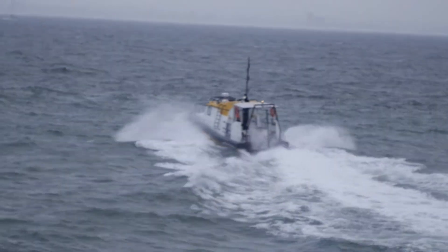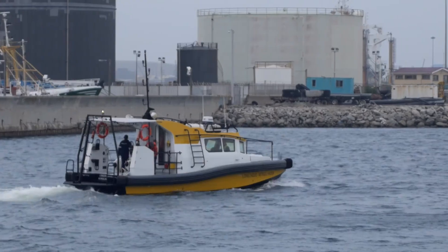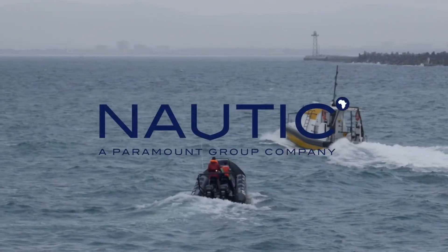We just got back from sea trials — it was a great success. We had some bad weather in the first two days, but she handled it really well and she is super dry on the deck. High quality vessels, on time and within budget — Nautic Africa.